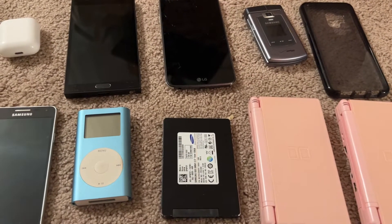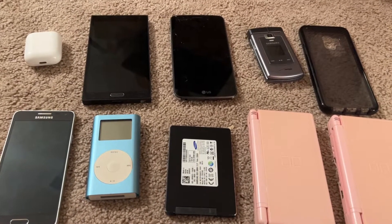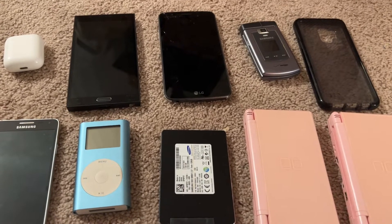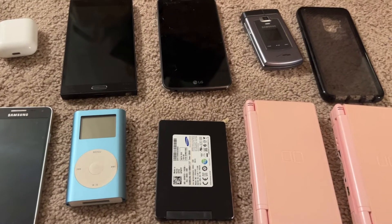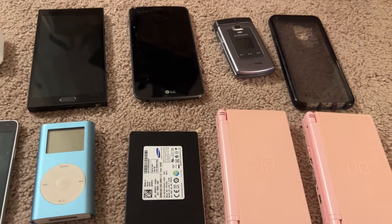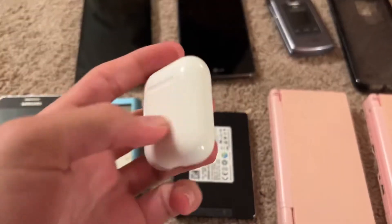What's up guys, I met up with Tabbypears today and did a trade with him. Here's all the stuff I got. I don't think he's going to be doing a video about the stuff I gave him, but I gave him a 6S Plus, a 120 gigabyte Galaxy S4, and a couple of older phones and some more. Let's get into this.